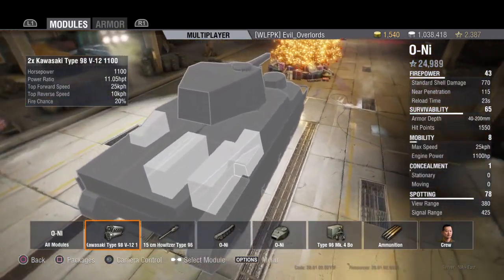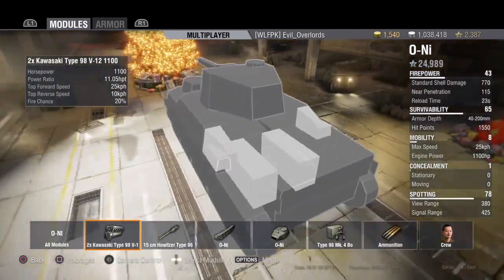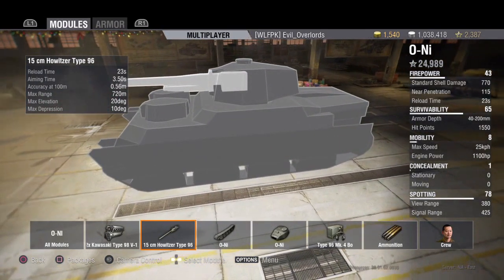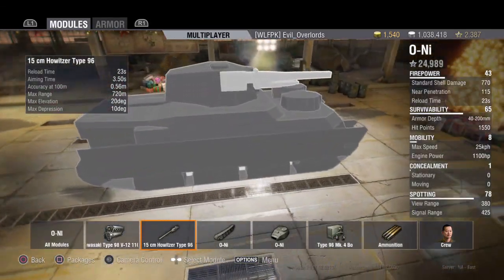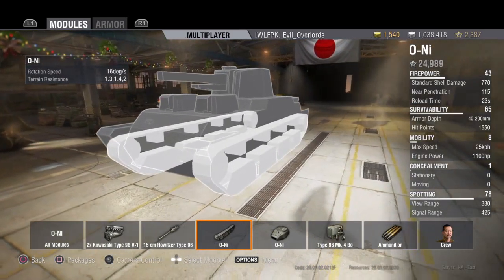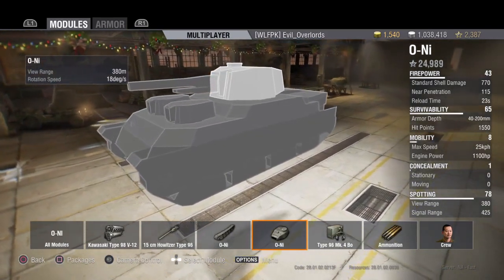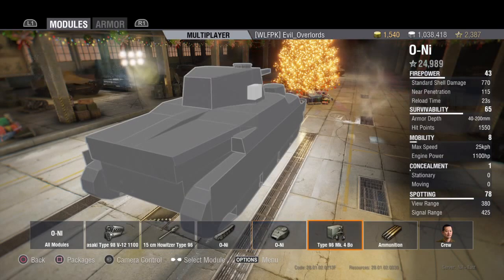The engine is 1,100 horsepower, giving a power-to-weight ratio of 11.05 horsepower per ton. It can go approximately 25 kilometers per hour forward and 10 in reverse, with a 20% chance of fire if the engine is hit. Standard reload time is 23 seconds, aiming time is three and a half seconds. Terrain resistance is 1.3 on hard, 1.4 on medium, and 2.0 on soft ground. Track rotation is 16 degrees, turret rotation is 18 degrees per second, and base view range is 380 meters.